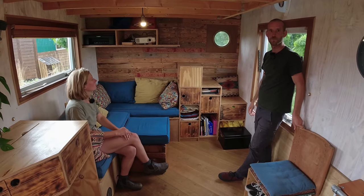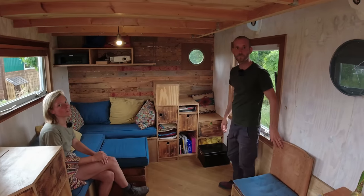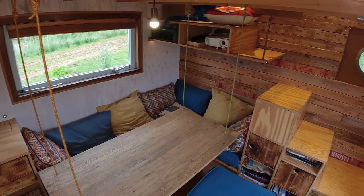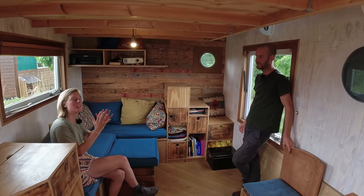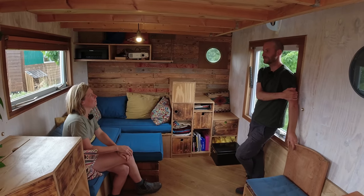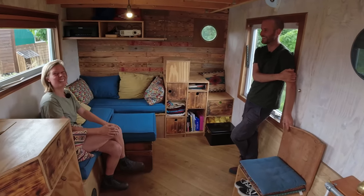It also acts as storage space — we have some books and our laptops there. And that cute window? It's an old boat window — we actually made it ourselves from two boat windows put together, so we do have double glazing; it's insulated as well. The funny thing is, if you're putting on your pants and standing there, you're basically mooning the neighbors outside the window!